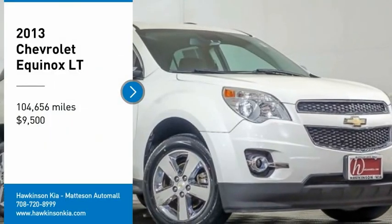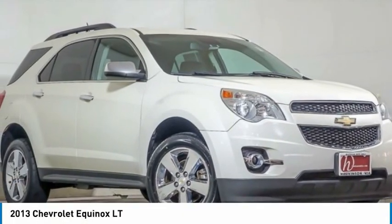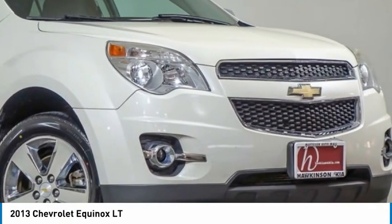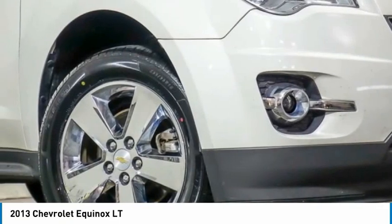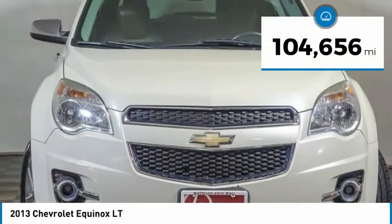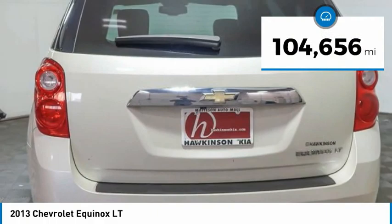Make a great choice today with the 2013 Equinox. Fuel efficiency, safety, and value equals the Chevy Equinox, and it is priced below $10,000. This vehicle has less than 105,000 miles.